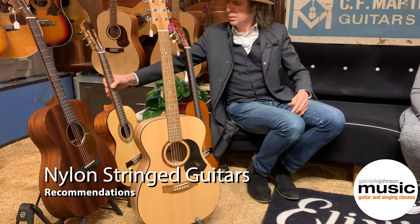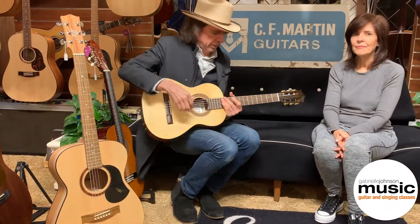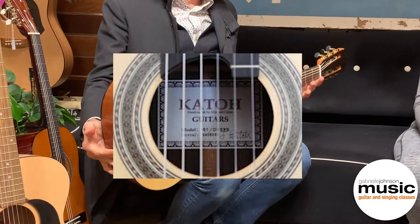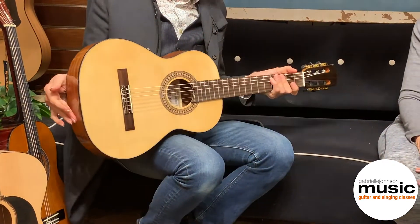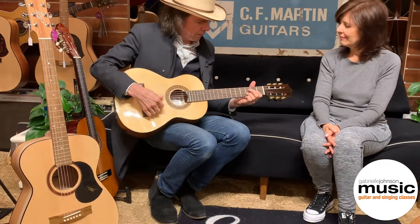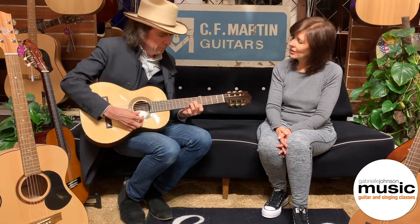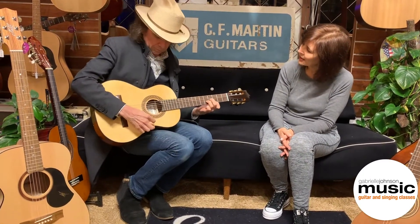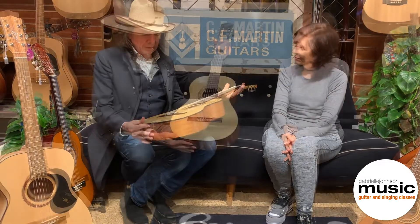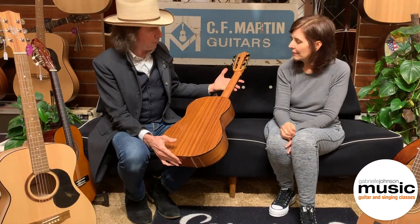This guitar here is a lovely little instrument. This is a Cato guitar. These are very highly regarded by guitar teachers the world over. This is somewhat up the food chain from the Valencia guitar — about $250 and it's beautiful. This is a half size guitar. They're just beautifully made. They're fantastic value for money.